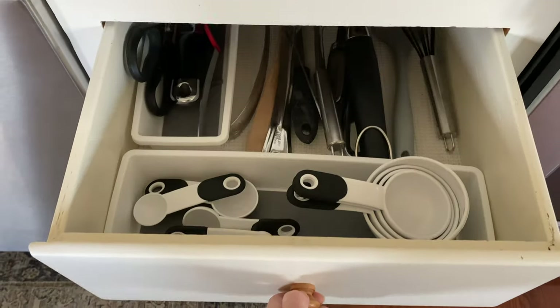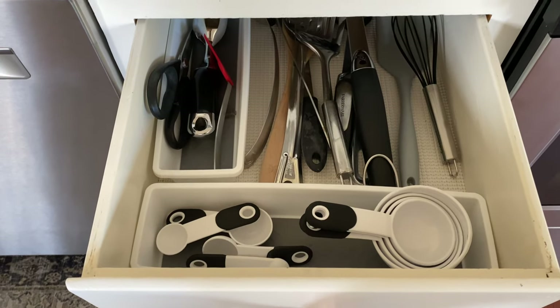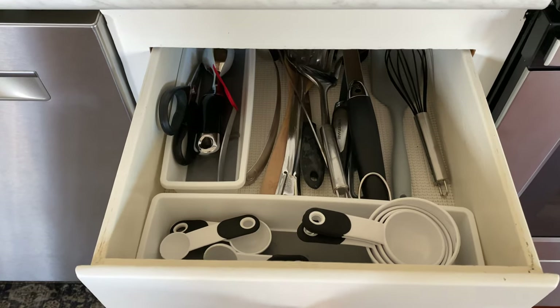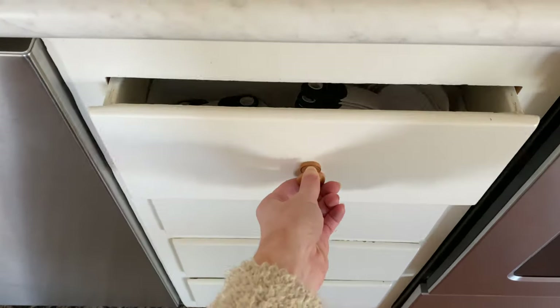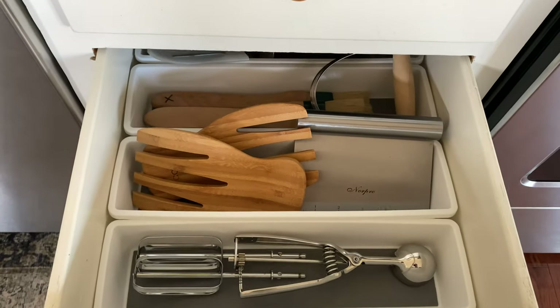Moving on to the next set of drawers right beside our stove — this is where I keep things like our measuring cups and different utensils that I use for cooking. I find that it's just easier to keep them all in a drawer right beside the stove.